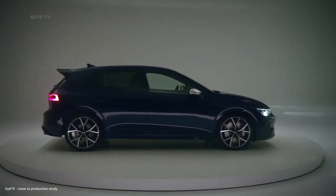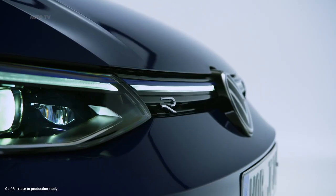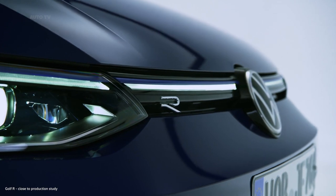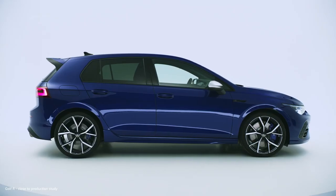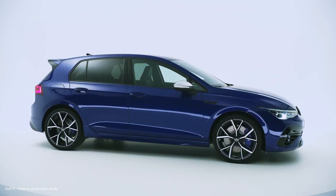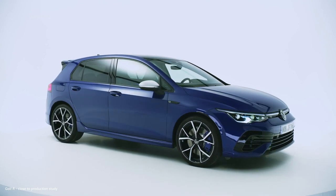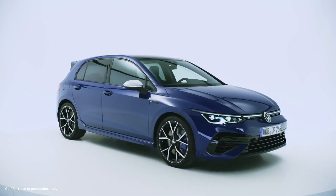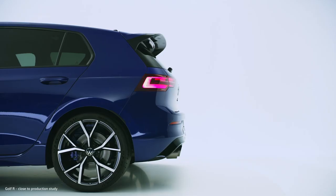A warm welcome to the world premiere of the new Golf R, and at the same time, a big welcome to the launch of the brand Volkswagen R, the premium performance brand of Volkswagen. Positioned as the sportiest car and the heart of our product family, the Golf R now completes the lineup of range-topping Volkswagen R models.